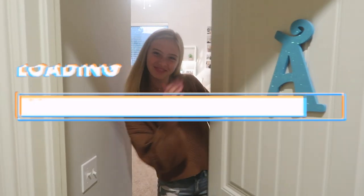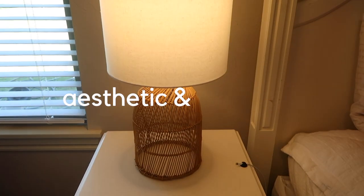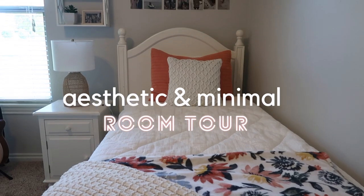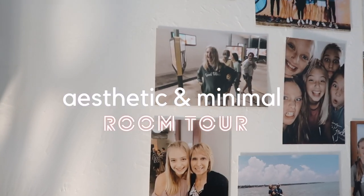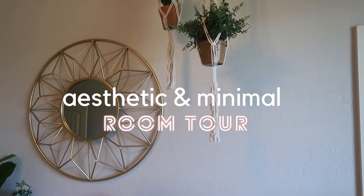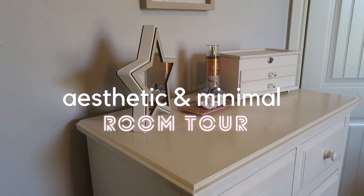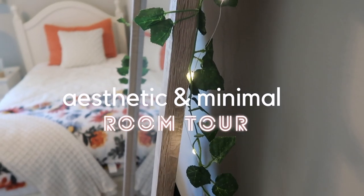Hey guys, welcome to my room! This video has been long awaited — ever since I filmed my room transformation video, you guys have been wanting to see my room. I'm so excited. Things were on back order so I couldn't film the video yet, but they finally came, so let's go!